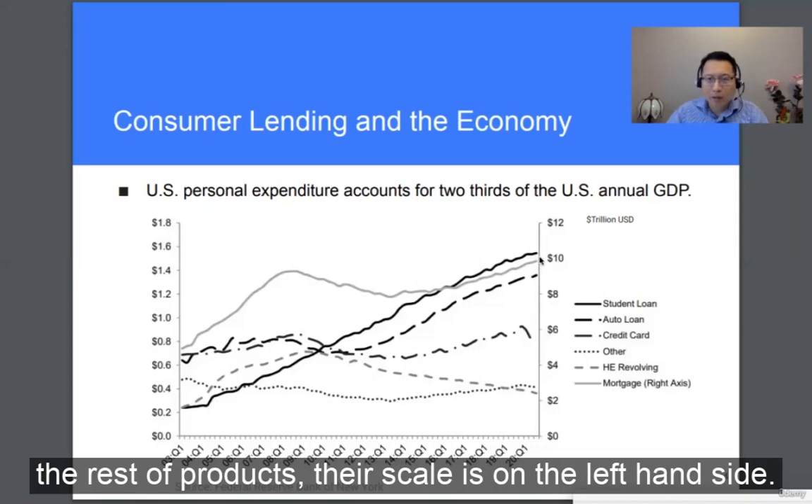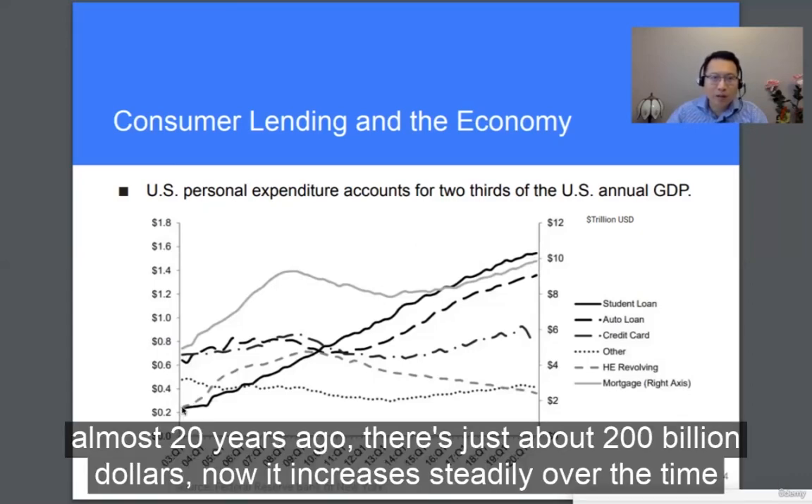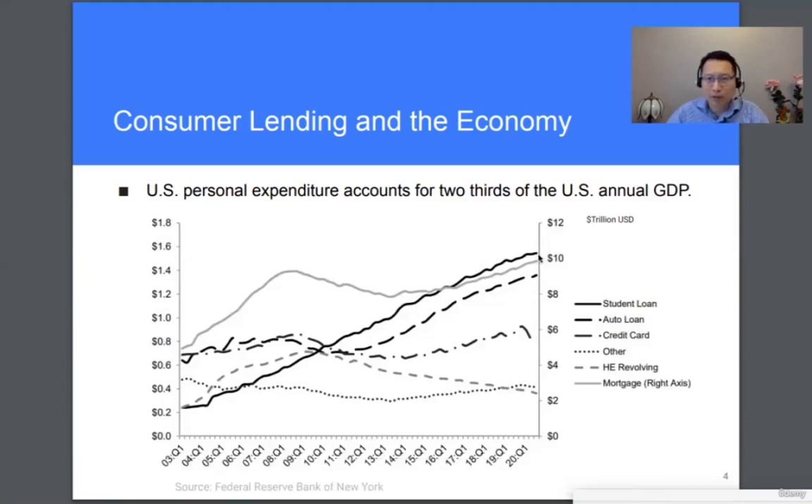The rest of the products have their scale on the left-hand side. Looking at the solid black line — this is the student loan. Almost 20 years ago, that was just above $200 billion. Now it has increased steadily over time, and right now it's about $1.5 trillion. So very large.